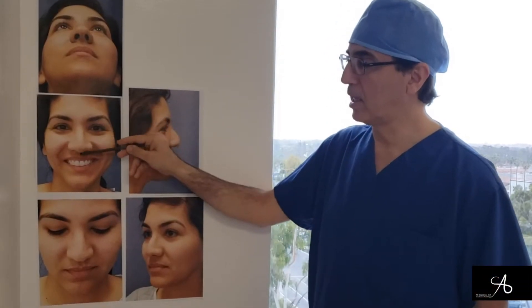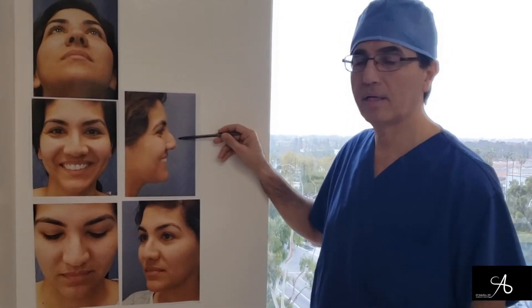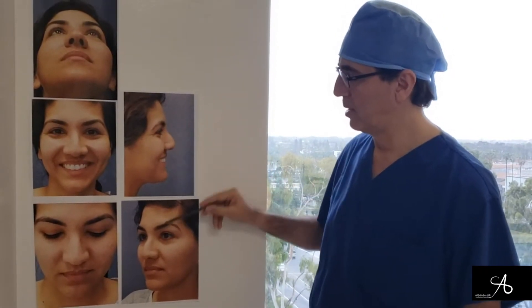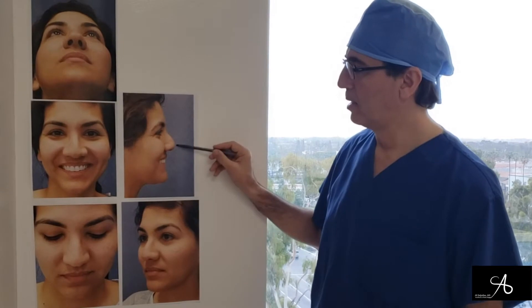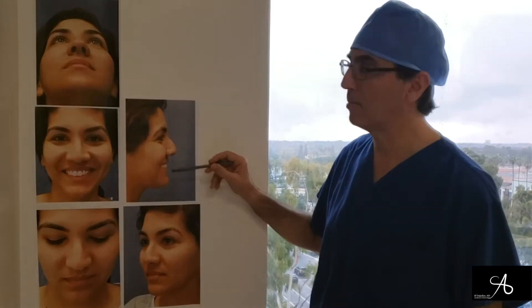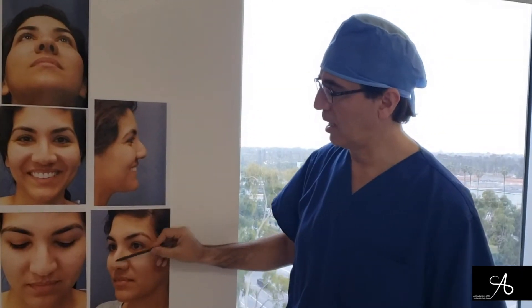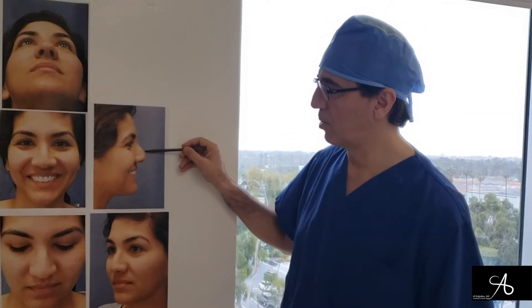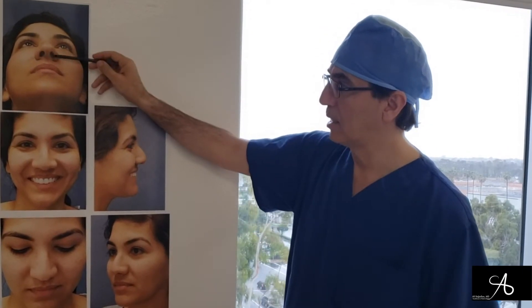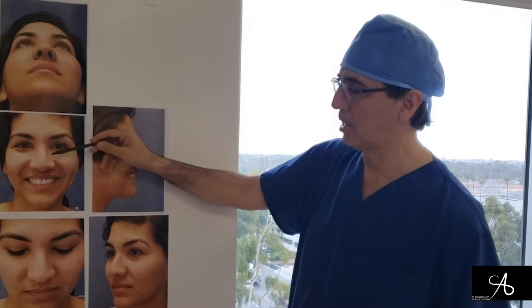I have a beautiful patient today that has some deviation, a very large hump, and a dependent tip — just no definition, lack of good angle in the nasolabial region, overall some deviation, and very thick alar. We were able to lower the dorsum, straighten it, and narrow the nasal passage as well as the tip, so you should be very happy. Thank you.